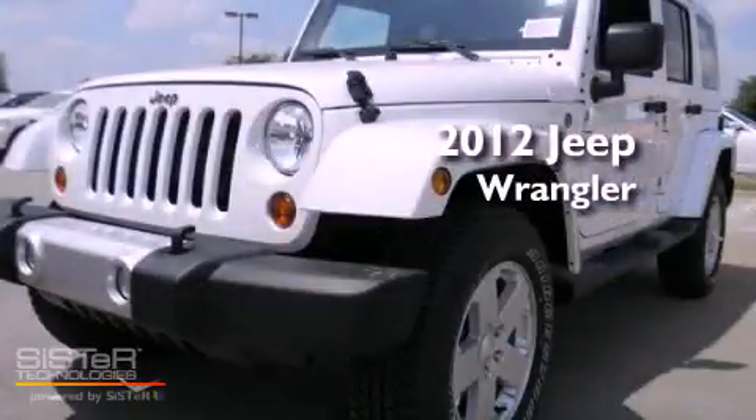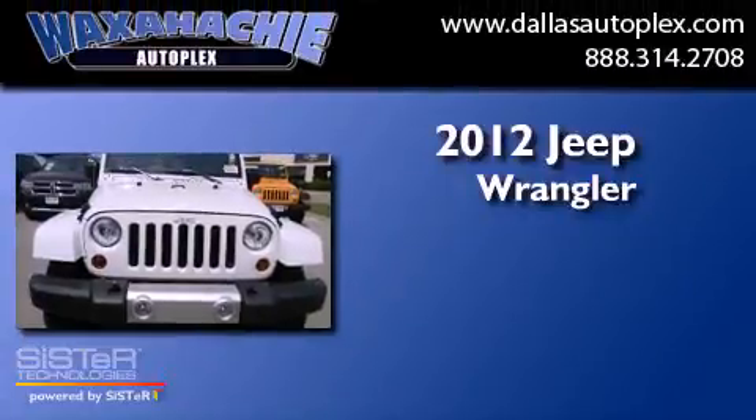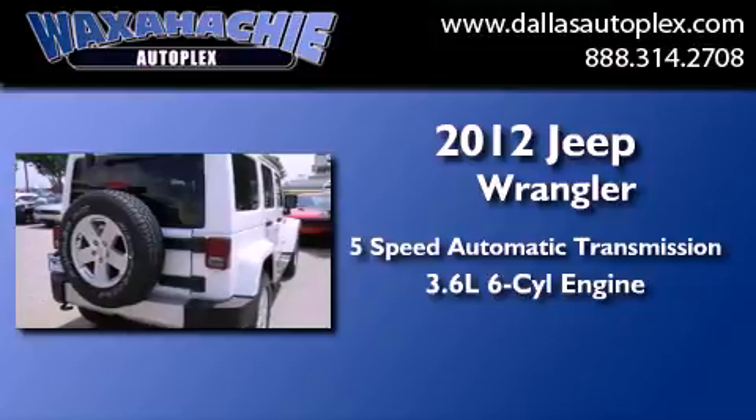This is a brand new 2012 Jeep Wrangler. This SUV has a 5-speed automatic transmission and a 3.6-liter V6.